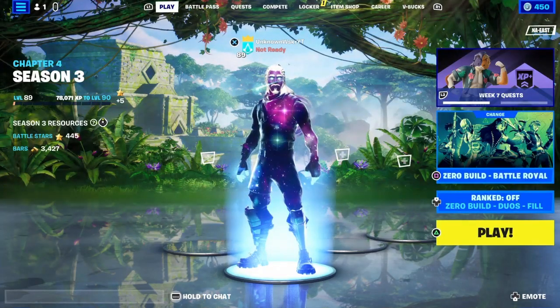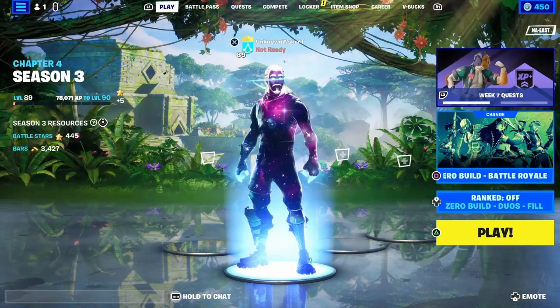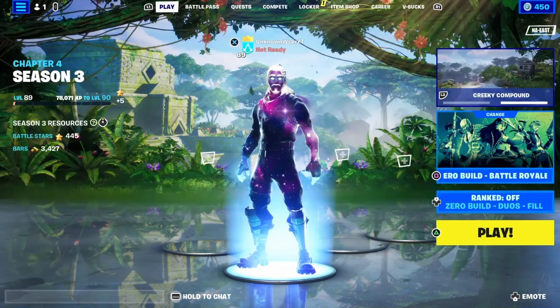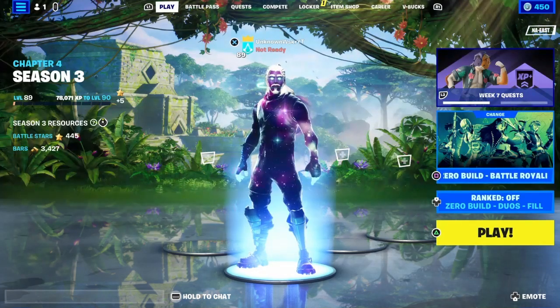What is up and welcome back guys to the channel. In today's video, just gonna let you know a few things that are coming up that you might want to do in order to get a free spray, two loading screens, an emoticon, and a backbling. This has to do with the FNCS.